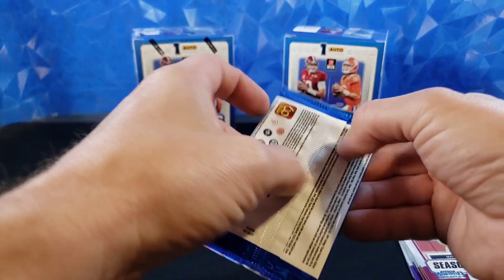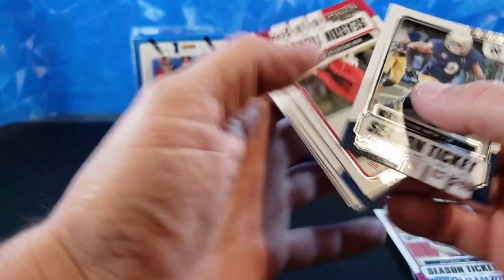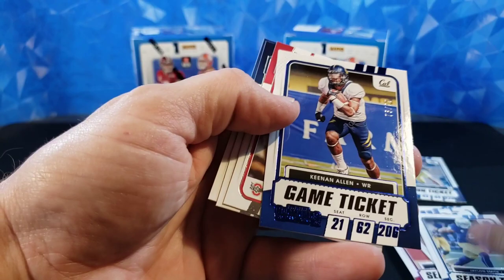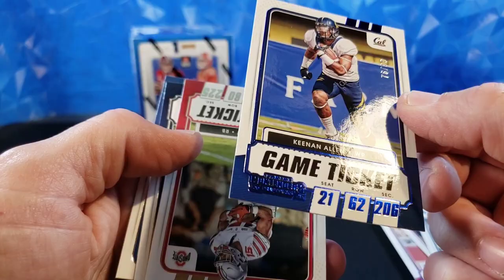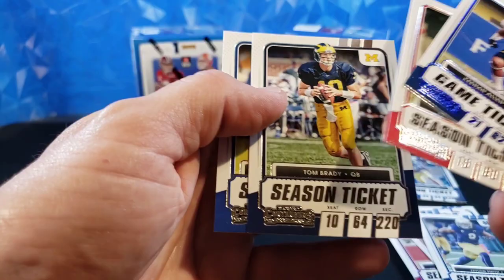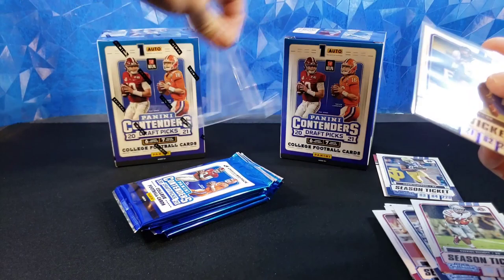Pack number three. Jalen Smith, Gronk, Keenan Allen. We got one of the blue ones — numbered 76 of 99. Keenan Allen on the blue foil parallel, very cool. Ezekiel Elliott, Tom Brady, and James Conner, who signed with my Cardinals — and that's exciting. So we did get a numbered card out of Contenders, which is no easy feat.